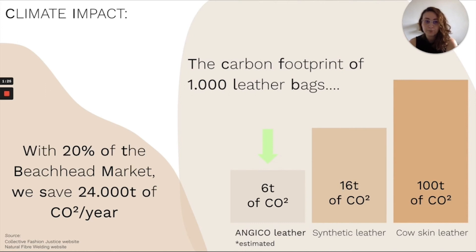1,000 bags made with animal leather release 100 tons of CO2. We estimate that the carbon footprint to produce the same amount of bags with Angico will be 6 tons of CO2. Within 3 years and with 20% of the beachhead market, we could save 24,000 tons of CO2 per year.